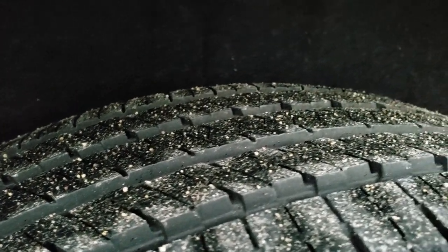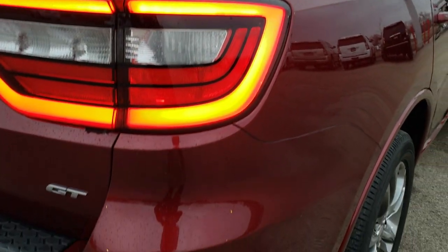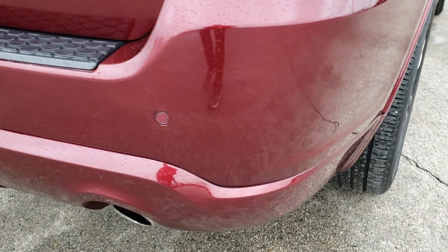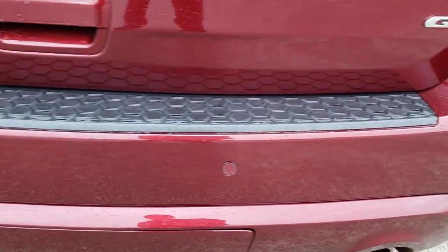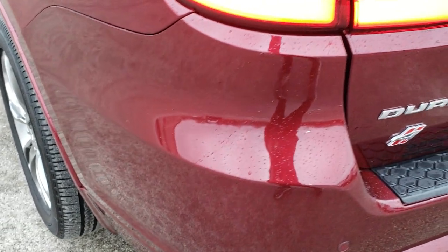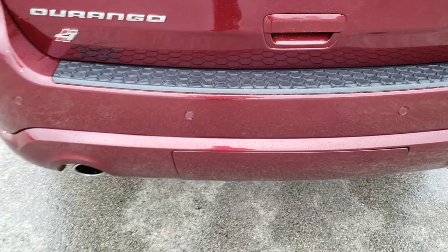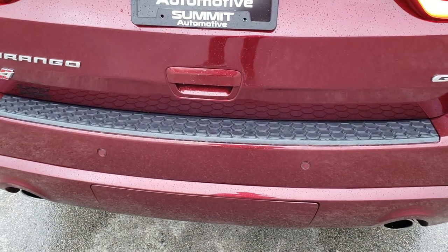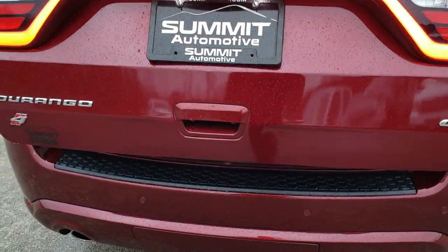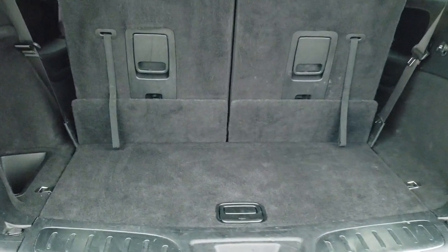The back tires have just as much tread as the front tires, maybe even a little bit more. It has LED tail lamps, and the rear bumper is in really nice condition as well — didn't see any dents, dings, or cracks on that. It also has backup parking sensors, dual rear exhaust, a power liftgate, and the racetrack LED tail lamps across the back.